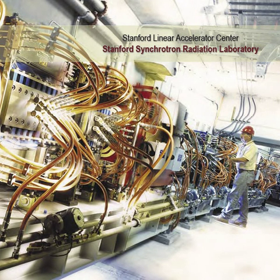The Stanford Synchrotron Radiation LightSource, formerly Stanford Synchrotron Radiation Laboratory, a division of SLAC National Accelerator Laboratory, is operated by Stanford University for the Department of Energy. SSRL is a national user facility which provides synchrotron radiation, a name given to electromagnetic radiation in the X-ray, ultraviolet, visible and infrared realms produced by electrons circulating in a storage ring at nearly the speed of light.